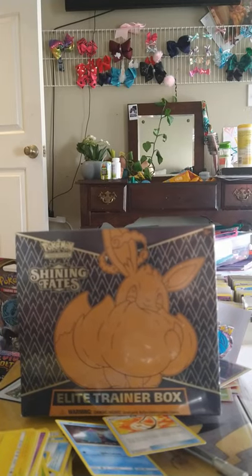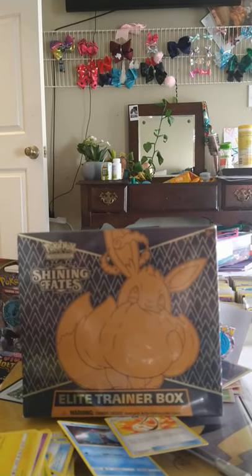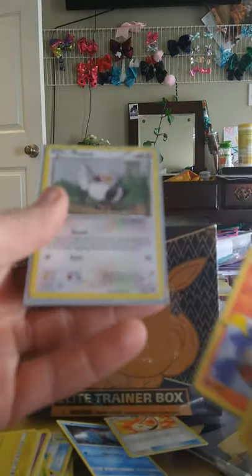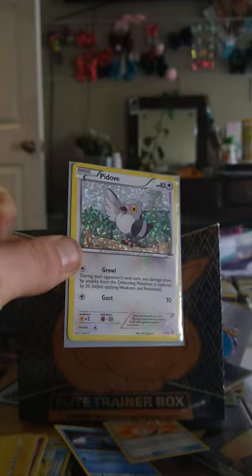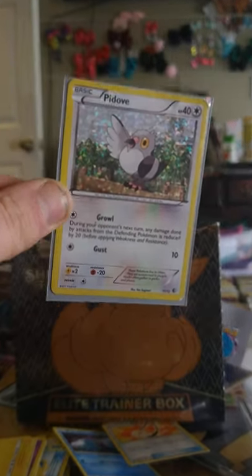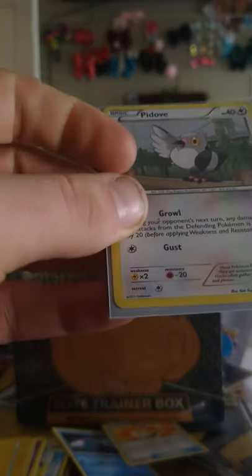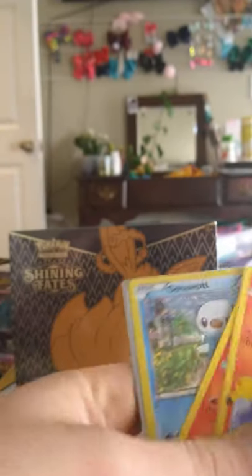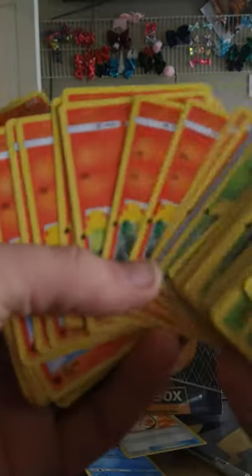I just got back into Pokémon this year, about a year and a half ago. The only other McDonald's promos I have — there we go — Pidove from 2011, and Oshawott from 2011 as well. Nice.